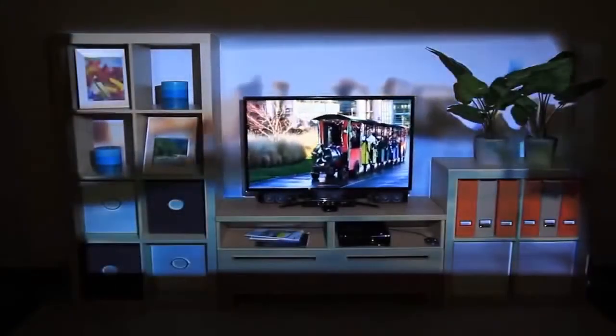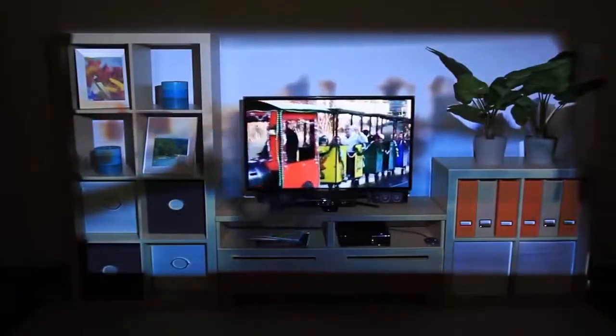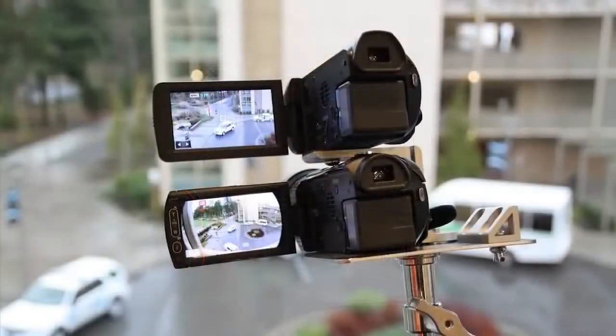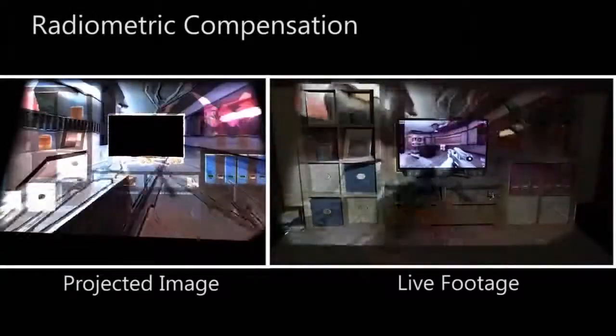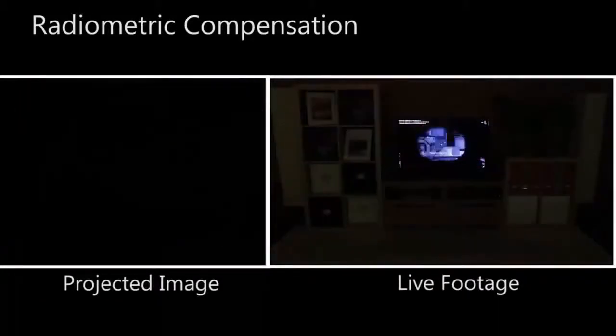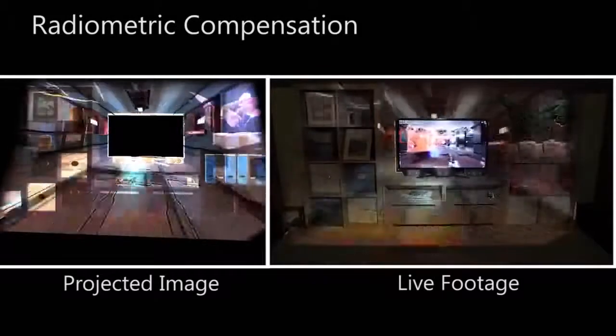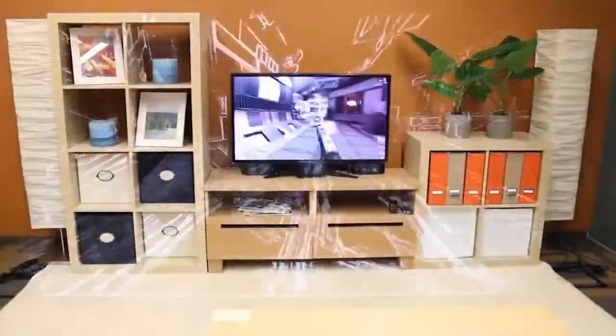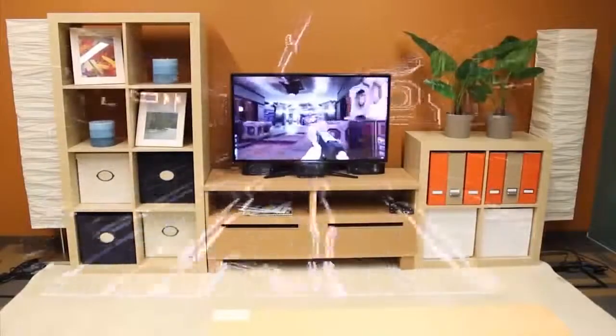We can also blur the peripheral content to decrease its emphasis. This footage was captured with a custom dual camera rig that simultaneously captures a narrow and a wide field of view video. Because we are not projecting on a flat white screen, we must compensate for the color and geometry of the room's furniture. On the left we see the image the projector is displaying, and on the right what the viewer sees. With any projector, it is difficult to completely neutralize the effect of bright ambient illumination — here you can see the performance of IllumiRoom with the lights on.